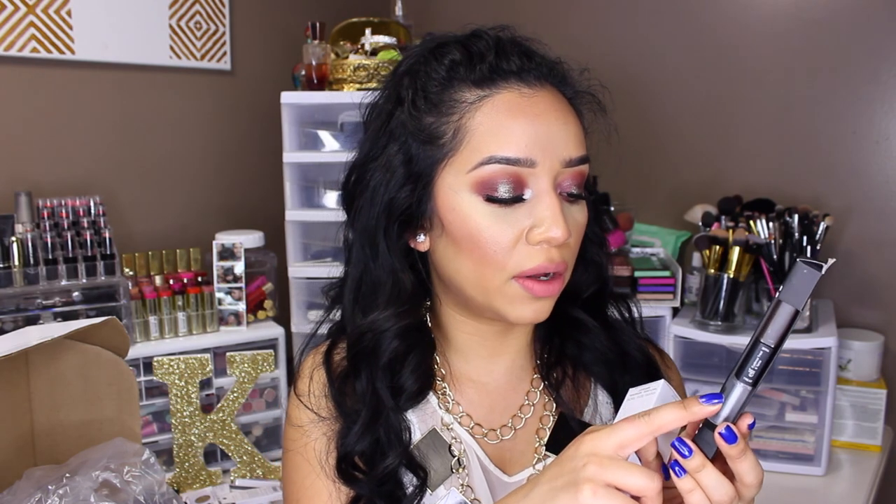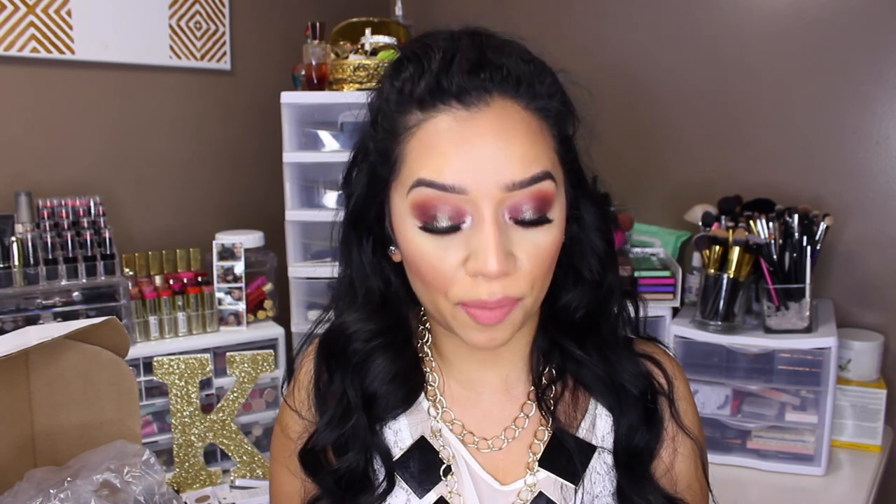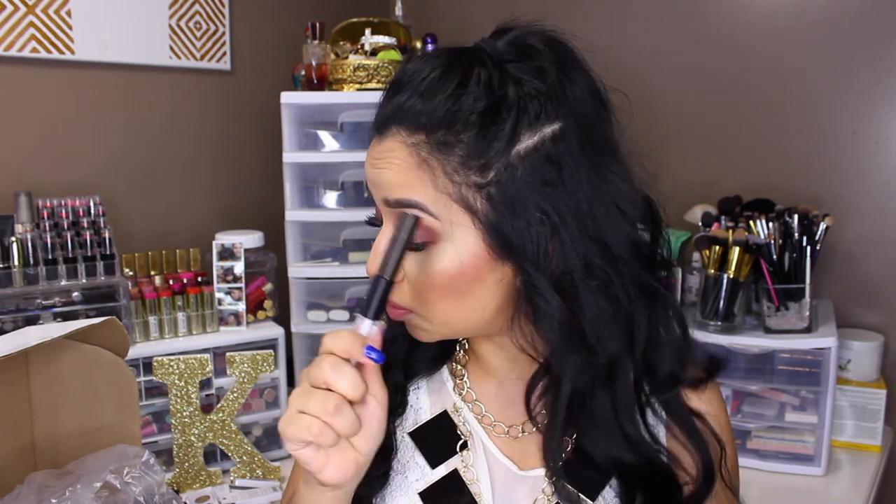I got this e.l.f. Studio Eyebrow Treat and Tame. It's pretty much a clear gel you apply underneath your eyebrows to help them grow, and then the other side is the tame — which is a dark brown; I got the darkest one. I actually used this today on my eyebrows and this stuff is amazing. I am so impressed — I've never tried any of e.l.f.'s eyebrow stuff and this is bomb. It has a whole bunch of little fibers in it. If you've been wanting to try the Benefit Give Me Brow, try this first because my eyebrows felt so much fuller. It grabbed onto every little hair and made them look thicker. I really, really like this stuff.